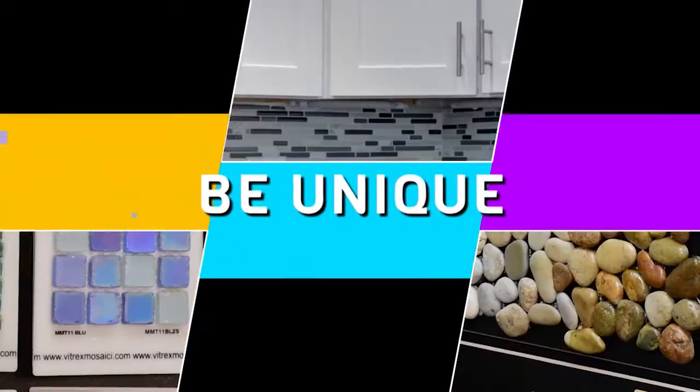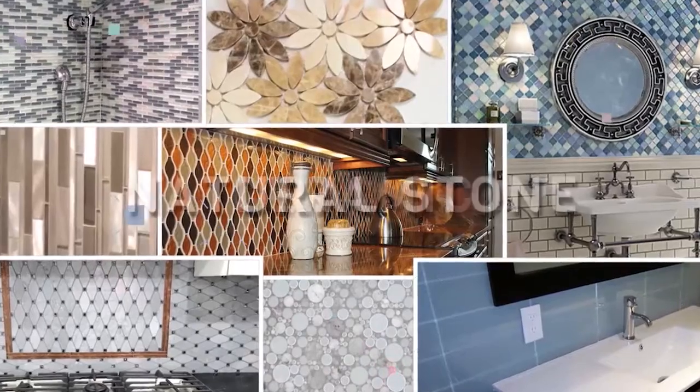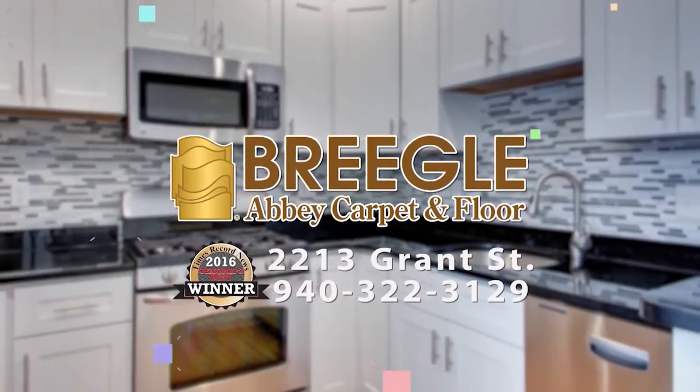Give your home the unique look it deserves with a ceramic backsplash. Choose from the largest selection in Texoma: porcelain, ceramic, natural stone, glass, or metal. Make your home beautiful with ceramic tile from Briegel's.